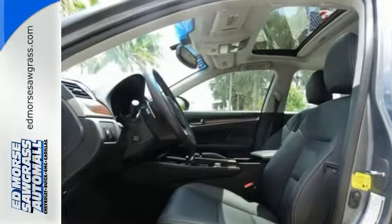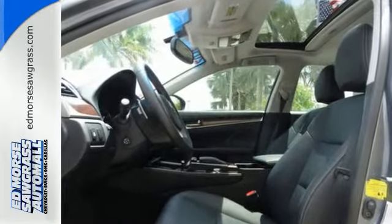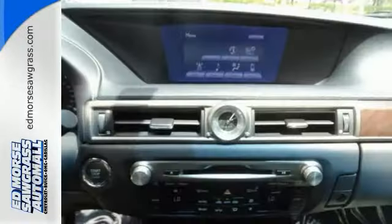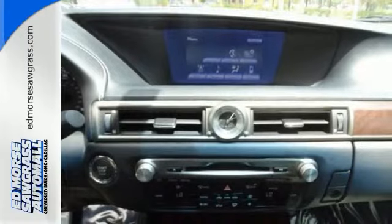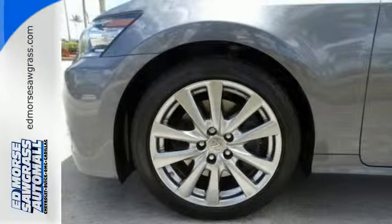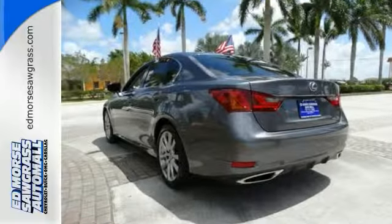The V6 engine and stability and traction control are complemented by unmatched safety features like the multiple airbag system, fog lights and heated mirrors. Remote keyless entry, heated front seats with memory settings and climate control give you luxury in motion. Power fused with technology. Make it yours today.